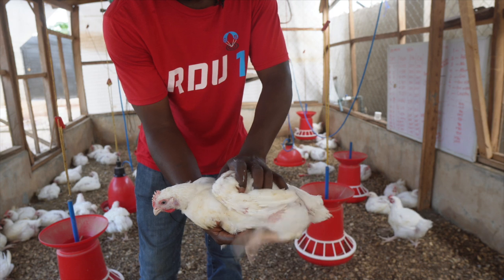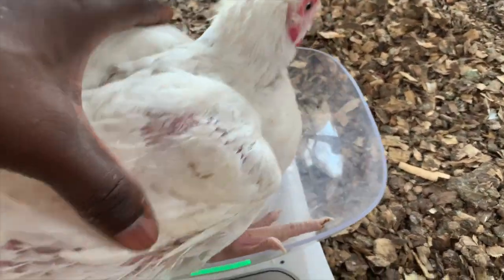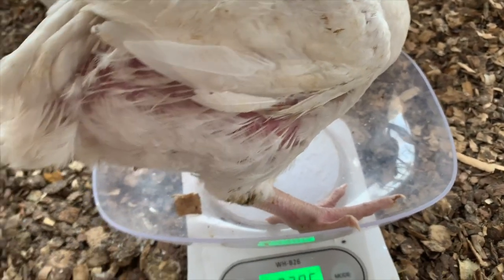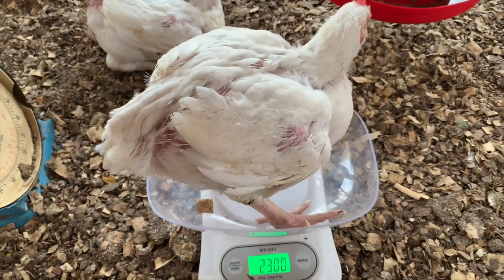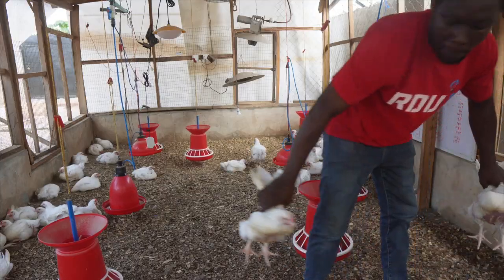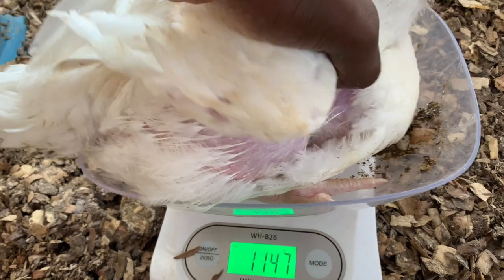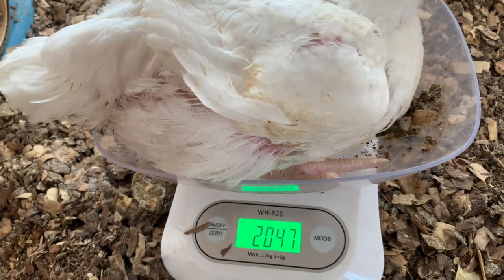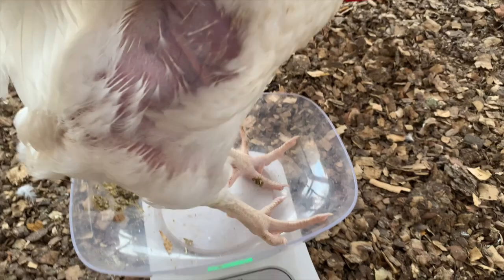Handling a couple of them when I was checking the weights, I could see that the average weight was 2.21 kg, but then we had a few of the small ones weighing about 1.8 something kg, and a couple of them were weighing up to 2.3 to 2.4 kg. So that's what we have.